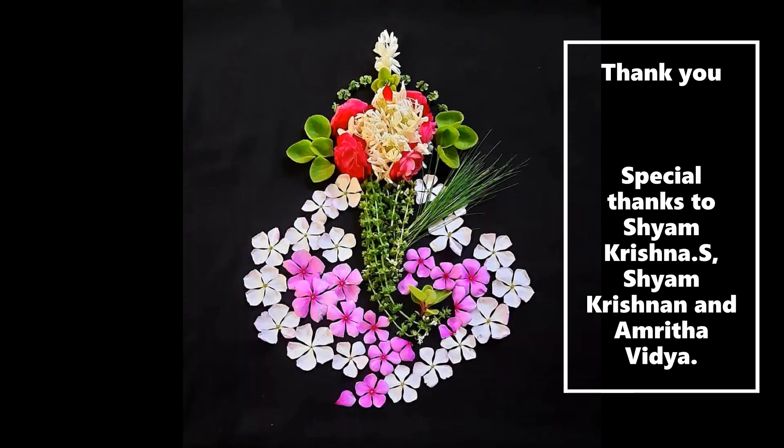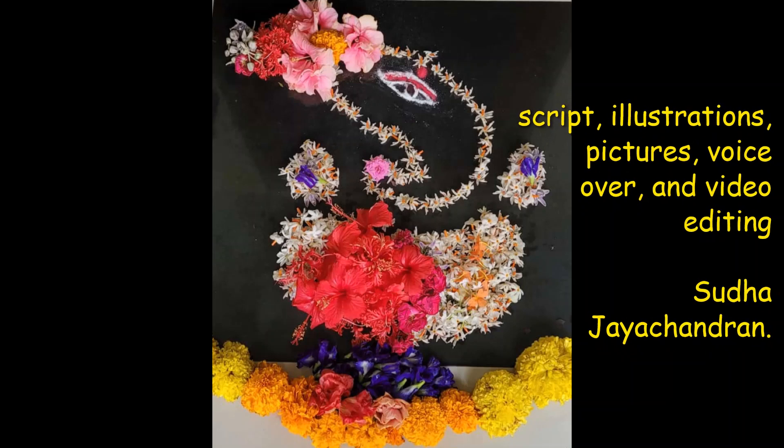Thank you very much, my dear viewers. If you would like to add more words to this group of words, please do so in the comment section below. Bye. Happy learning. Keep smiling. Hari Om.